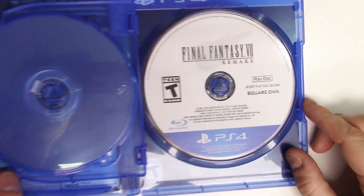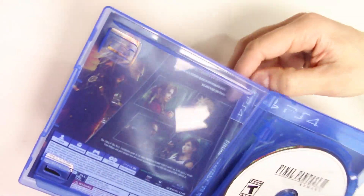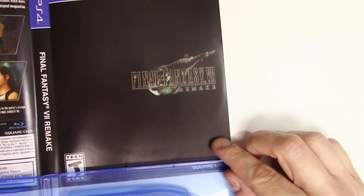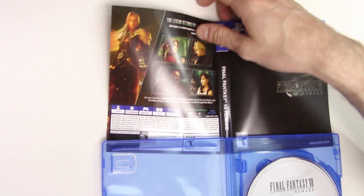On the case, let me take out the alternate cover art here for you to see, which is a solid black background with the Final Fantasy 7 logo, and the same back as the other cover art.